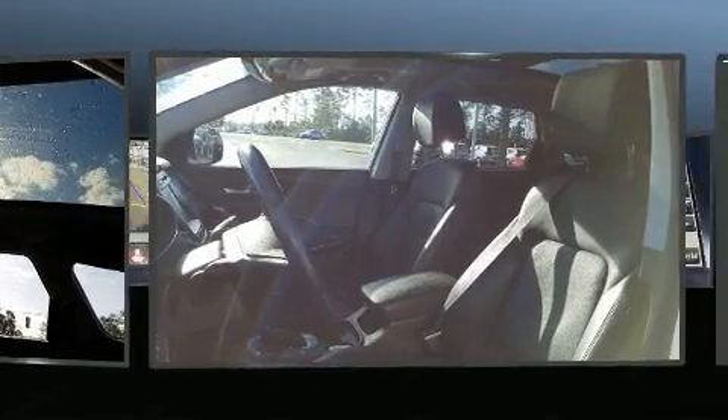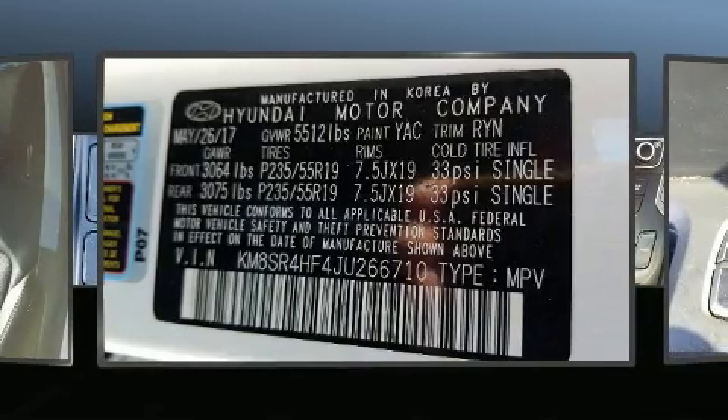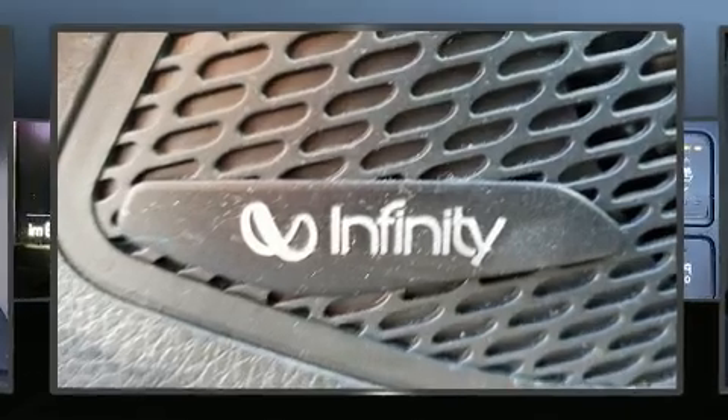Hyundai ensures the safety and security of its passengers with equipment such as dual front impact airbags with occupant sensing airbag, traction control, brake assist, a panic alarm, an emergency communication system, and four-wheel disc brakes with ABS.